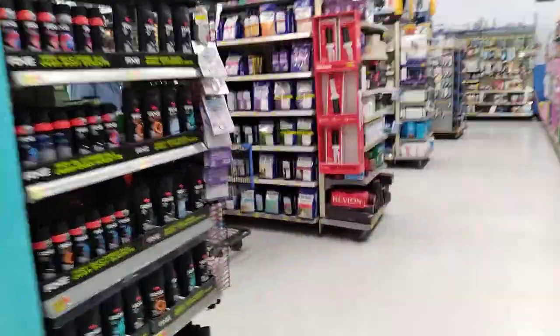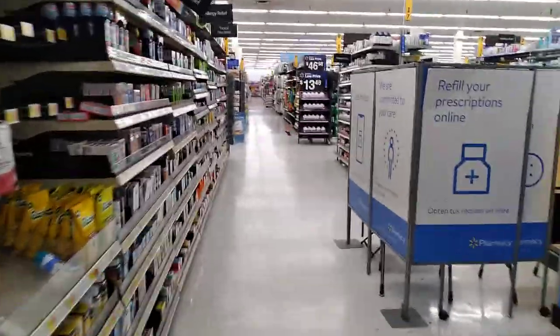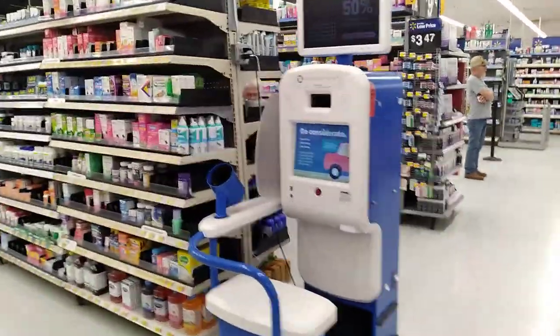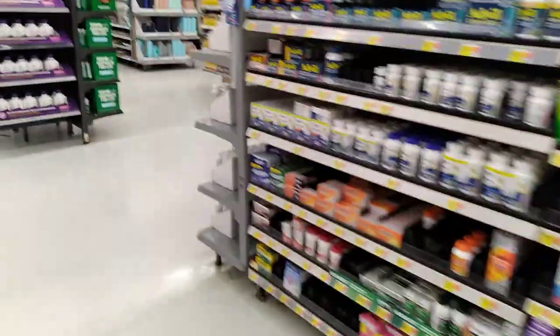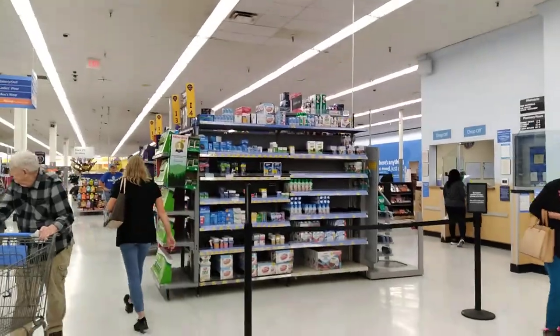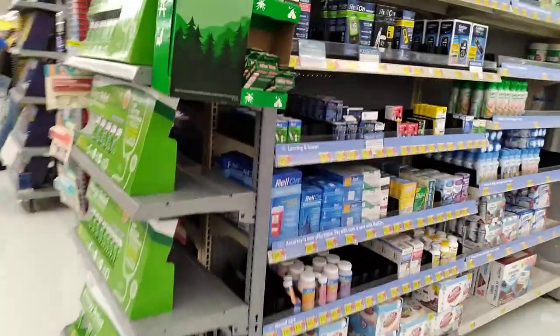After health and beauty we slowly merge over into the pharmacy. So after that section of health and beauty we're now in the pharmacy. You can see it's a full pharmacy — they have everything a regular one would have.